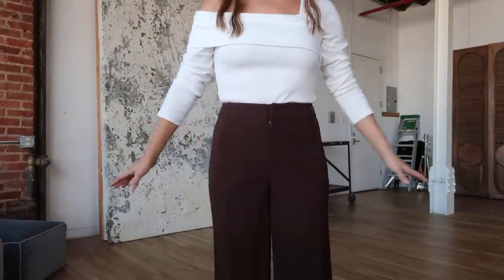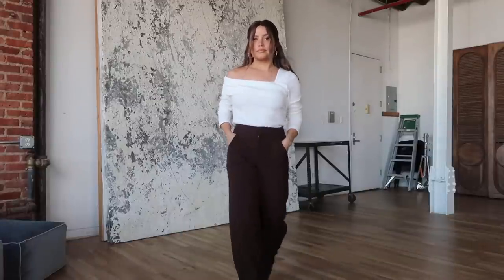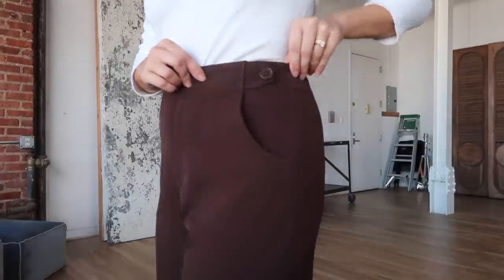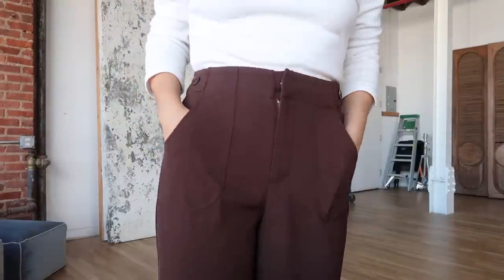The next look features this sweater which is so cute — it's kind of half off the shoulder. We paired it with trousers that I'm really excited about. They're in a chocolate brown color and they're so cute. Let me show you a better angle: they're kind of wide leg, they have a little button detail and these big pockets. They're very flattering and very comfy.